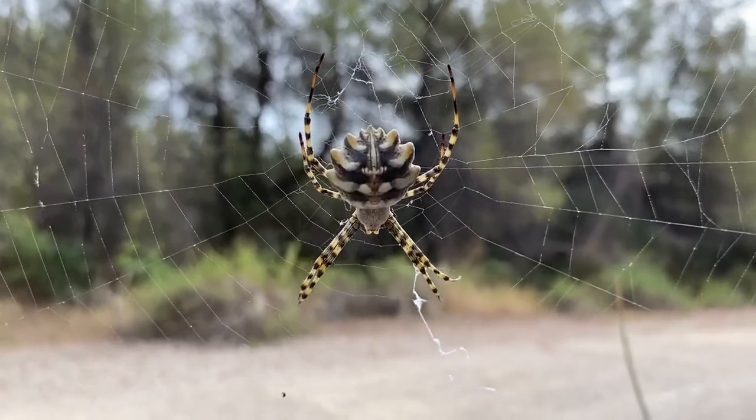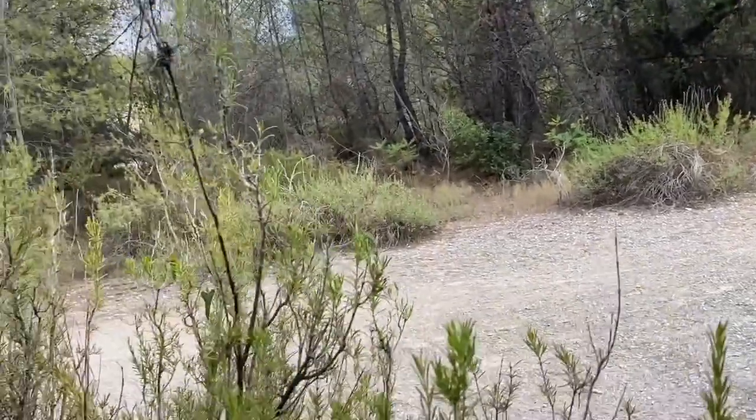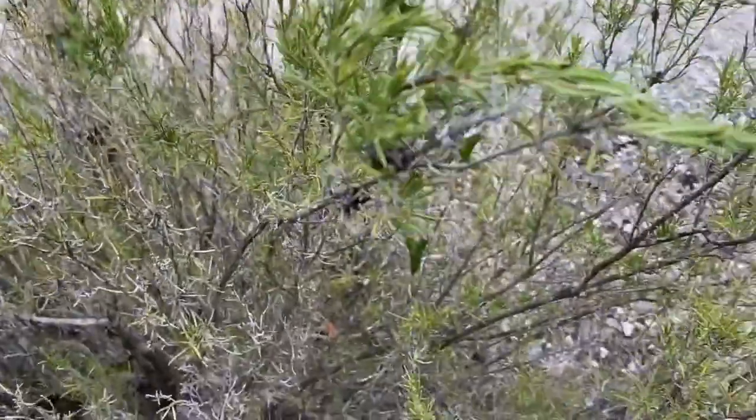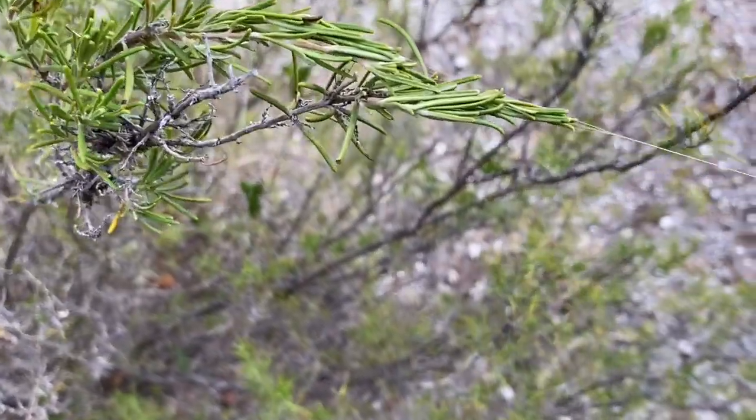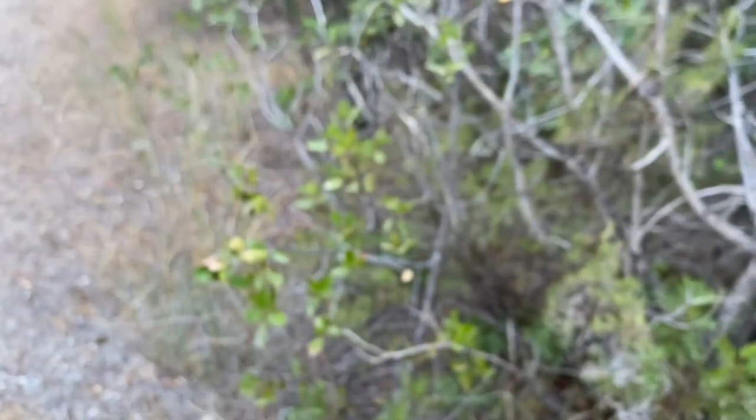A very large orbweaver spider with a very large web too. The web is so strong that it's pulling on this rosemary enough so that it's all bunched up together here. The web extends over to that bush over there.